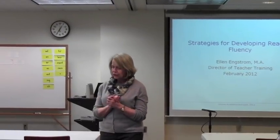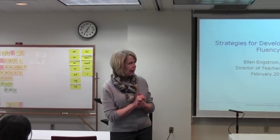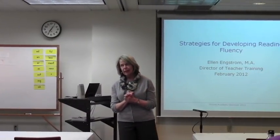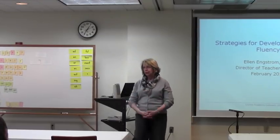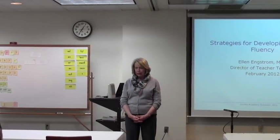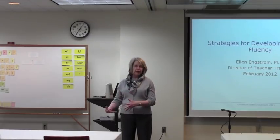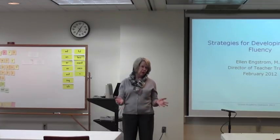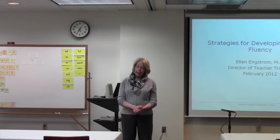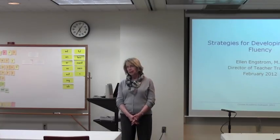Thank you all for coming out. I'm going to go ahead and start — I do think there will be some others coming. My name is Ellen Engstrom, and I am the Director of Teacher Training here at Groves Academy. I work with teachers here on the faculty at Groves, as well as do professional development workshops and training in the Wilson Reading System and the other Wilson language programs.